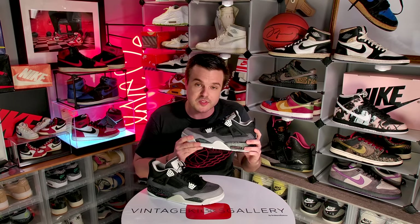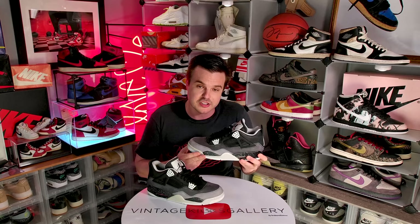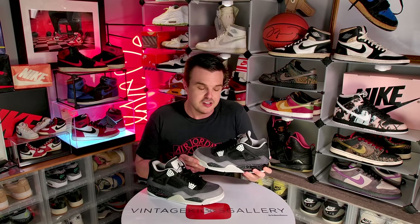Two thumbs up on these. If you don't have them in your collection, buy them used, get a deal — you deserve them.